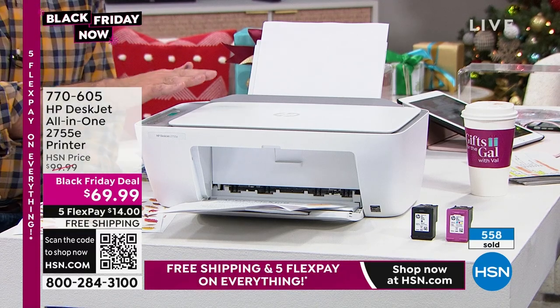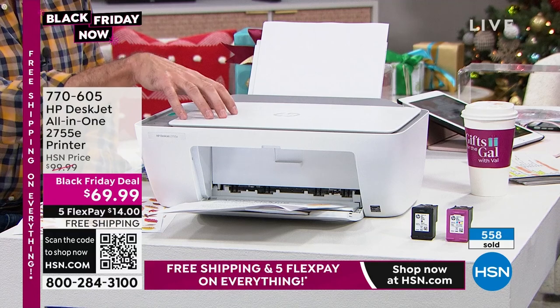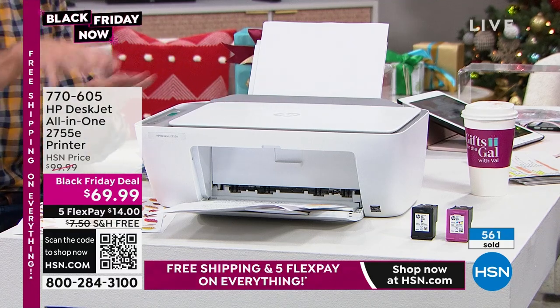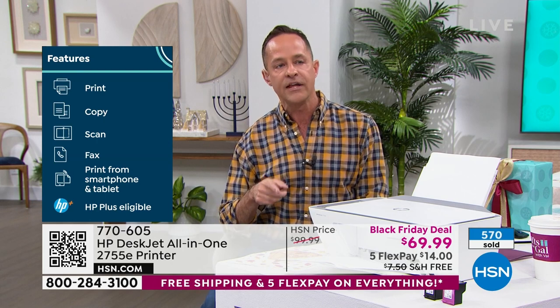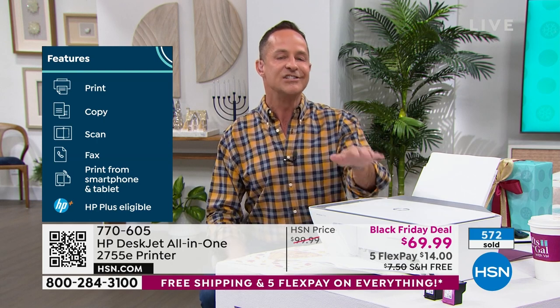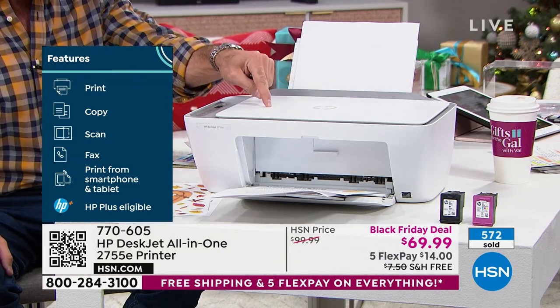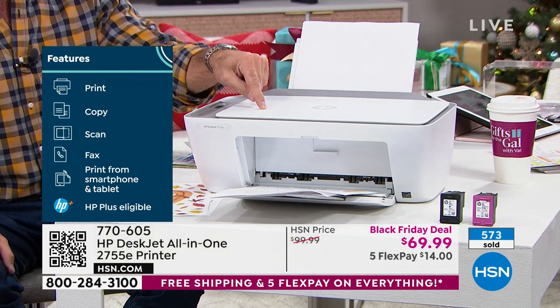When you sign up for HP Plus you get six months of instant ink included. The first six months you can choose any of the plans — they're free to you, even the 700-page-per-month plan. Then you can cancel or change at any time. On the seventh month they'll start billing your credit card — 99 cents a month if you choose that program. The other cool thing with HP Plus is they double the warranty on your printer to two years. You get six months of HP Instant Ink included.